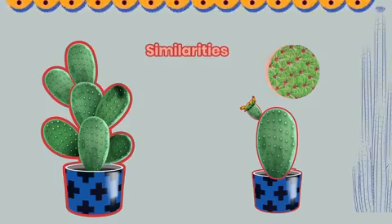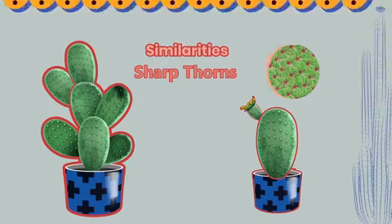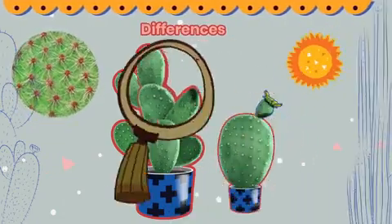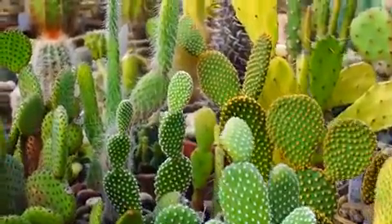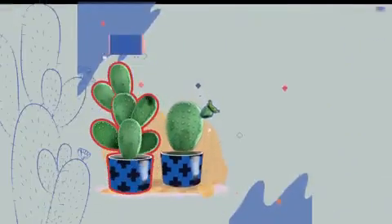They seem nearly identical. Both are green, have sharp thorns, and a fleshy stem. However, the young plant is smaller and a slightly different shape than the older one. There's a bulge on one side, whereas the original plant has a smooth line. So the plants are similar, but not the same.